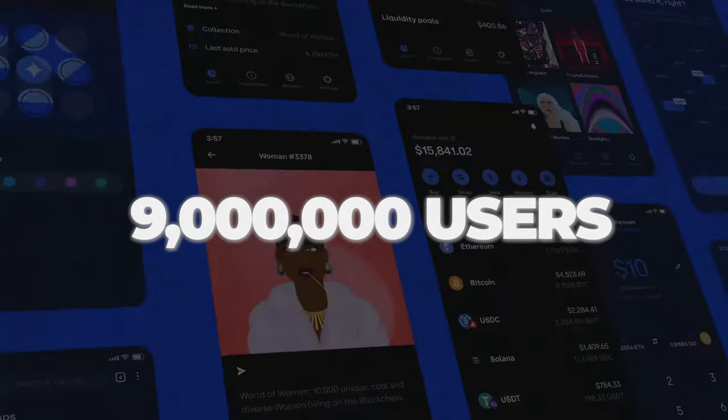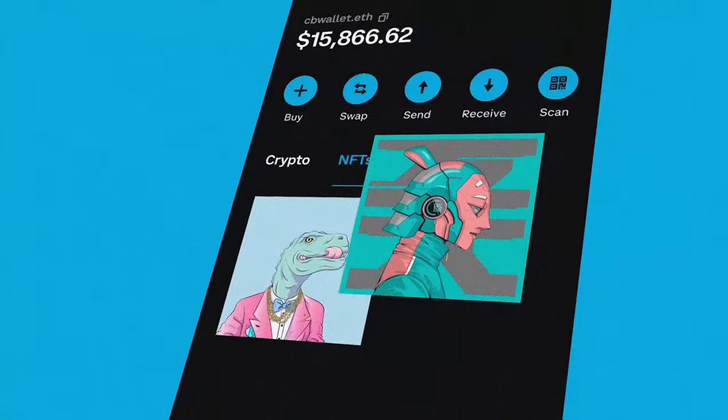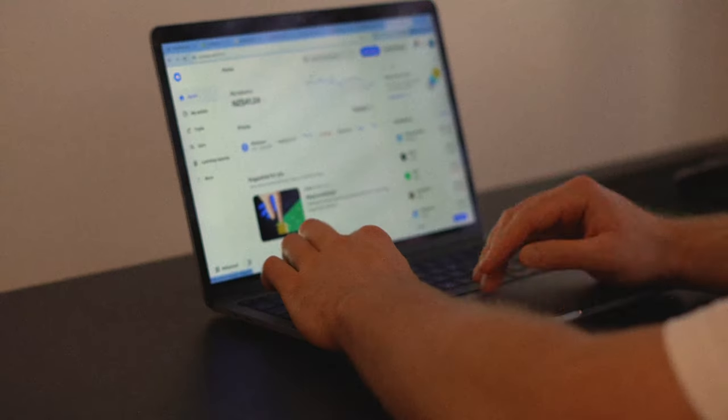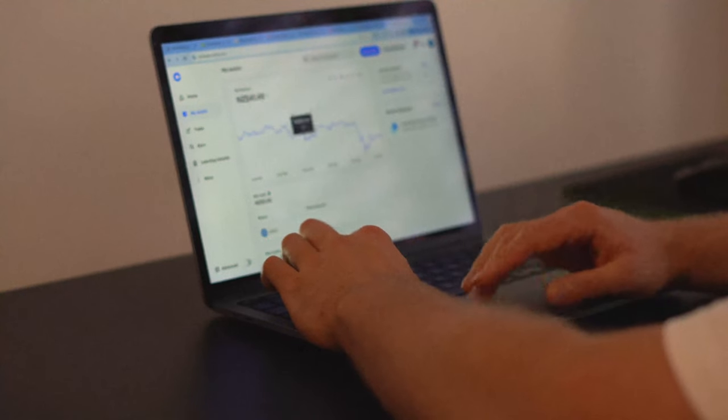There's over 9 million people using Coinbase and it's the second biggest crypto exchange in the world. It's packed with lots of really great features and during this video we'll be covering everything from setting up an account to showing you some recommendations for great crypto investments and also how to take advantage of all of the features that Coinbase offers.